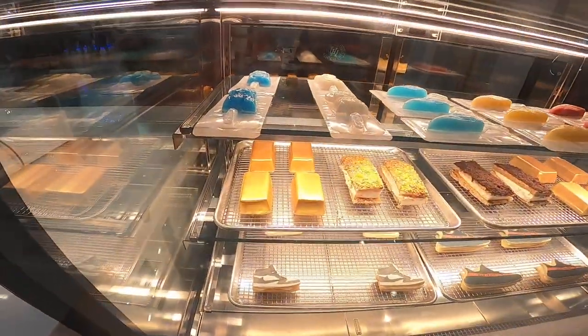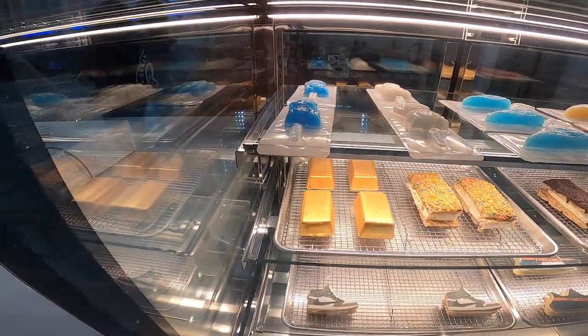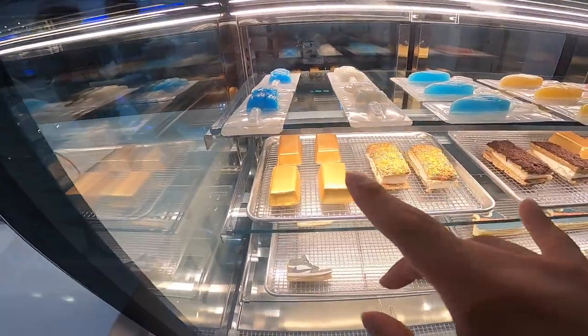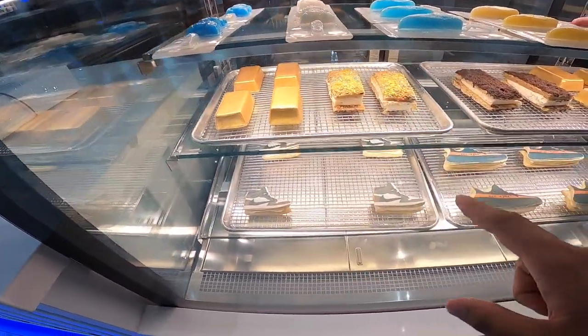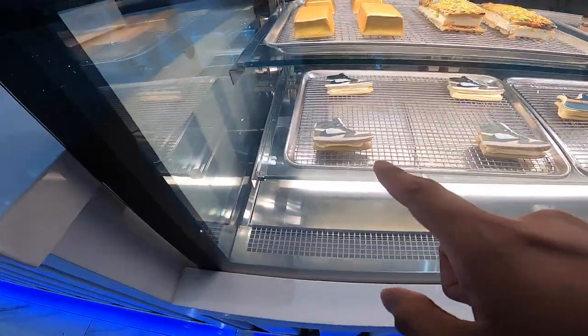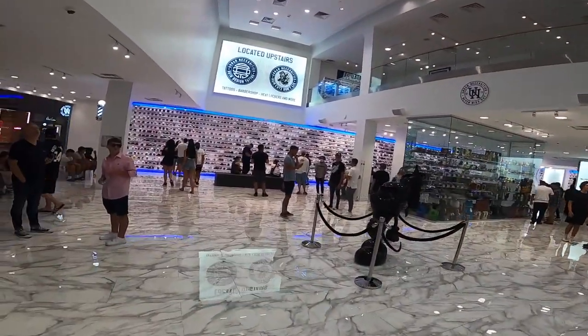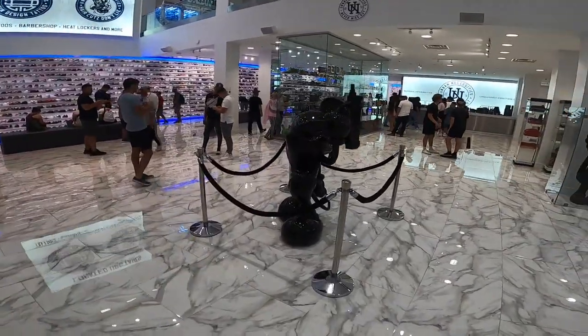They got a bunch of these little — their dog — they have them as a lollipop. And they have golden bars. They got the Travis Scott cookies, Yeezy cookies. They got upstairs. They got this statue.